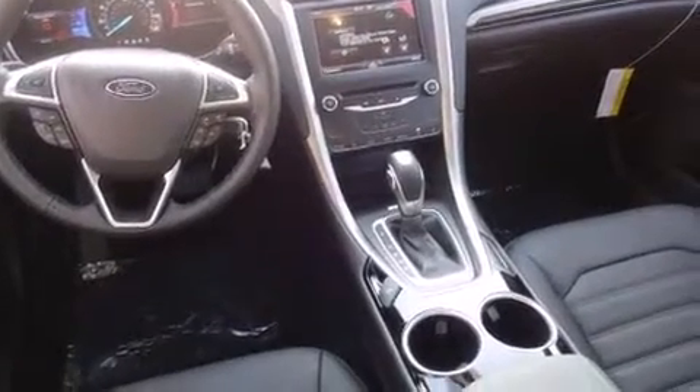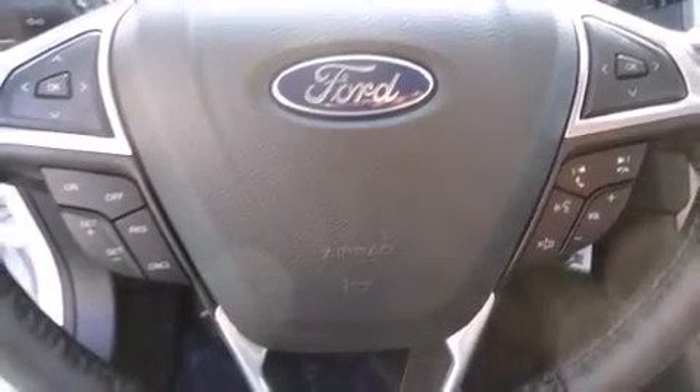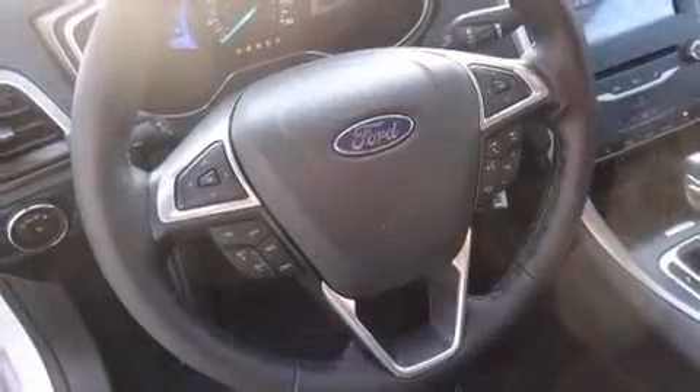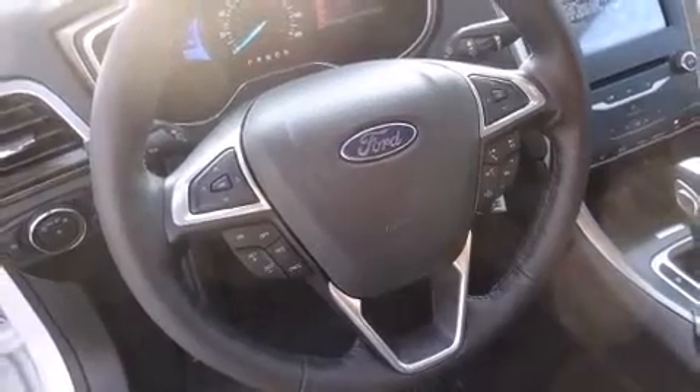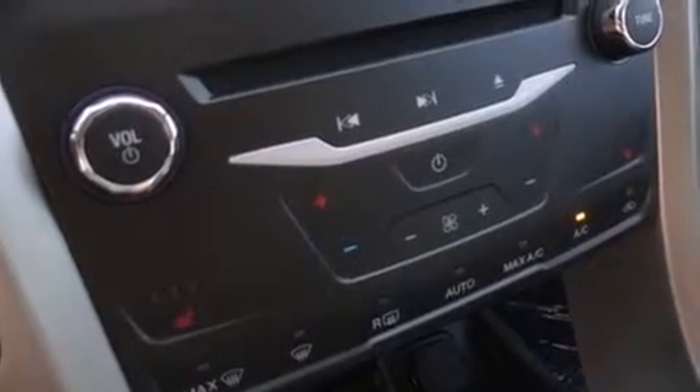Leather upholstery, a tachometer, heated seats, automatic temperature control, turn signal indicator mirrors, and power front seats. Premium sound drives six speakers, providing you and your passengers a sensational audio experience.